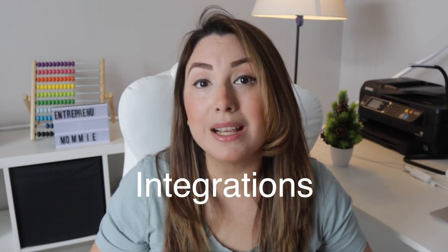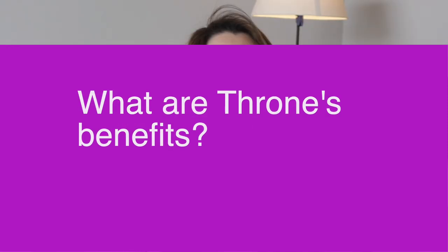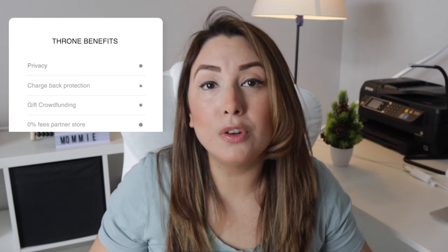So what is the fuss about it? Why do creators love Throne? Creators love Throne because it is a privacy-first platform with best-in-class chargeback protection. It has a growing selection of partner brands, but you can also add gifts from any online store. Plus, Throne has integrations and extensions for Twitter, Streamlabs, Twitch and much more. When it comes to gifting platforms, Throne stands out with its relentless focus on privacy and chargeback protection. It also offers gift crowdfunding and 0% fees on partner stores, making it an attractive option for content creators.